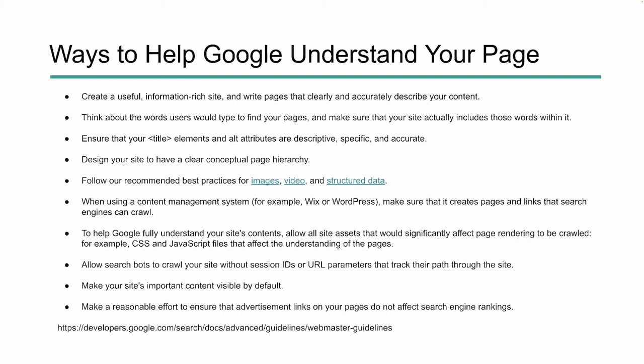We've looked at sites where people are struggling with ranking and found they've checked the box in their WordPress install that prevents search engines from finding the page. Make sure your CMS is set up right so Google can crawl and index your pages. Google can crawl CSS and JavaScript, and if it impacts the understanding of a page you need to make sure it's crawlable. Also allow bots to crawl your site without session IDs or URL parameters — those are only for tracking user behavior, not bots.